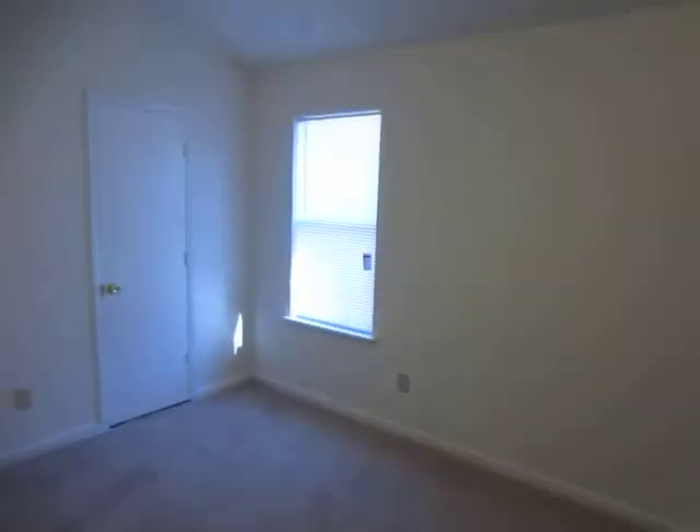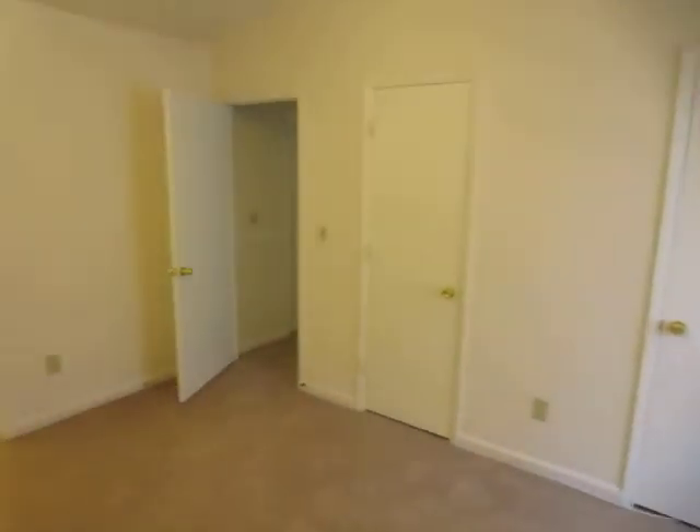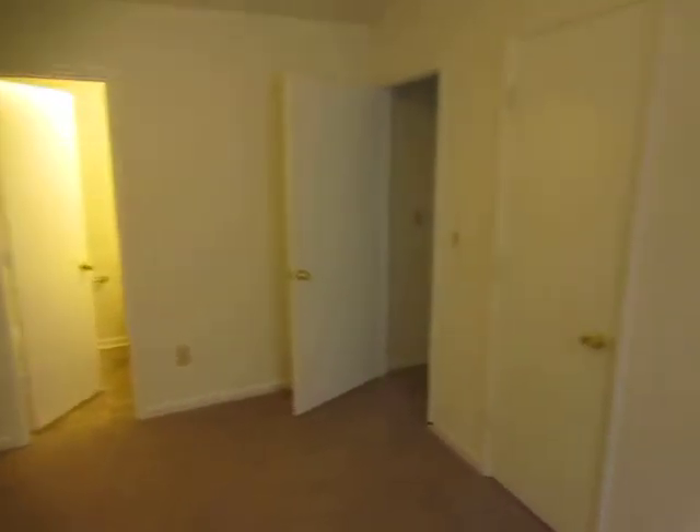Back out to your right, your master bedroom. You have two closets in your master bedroom.